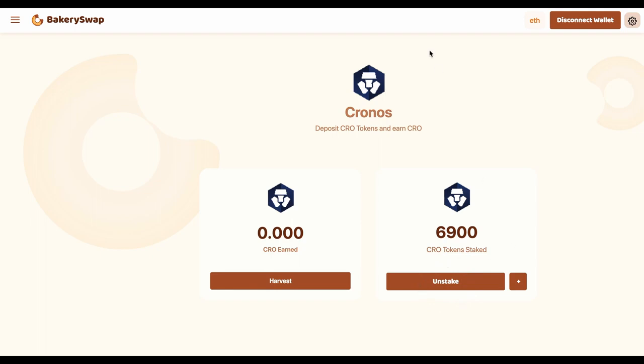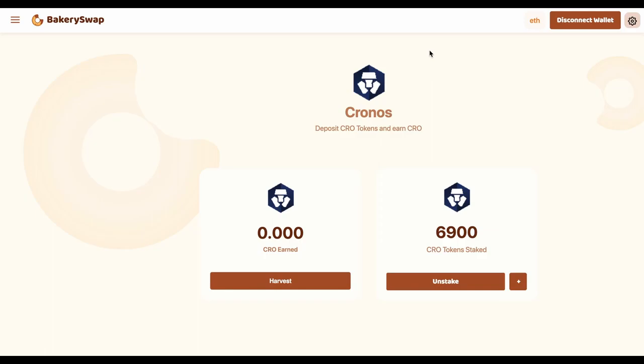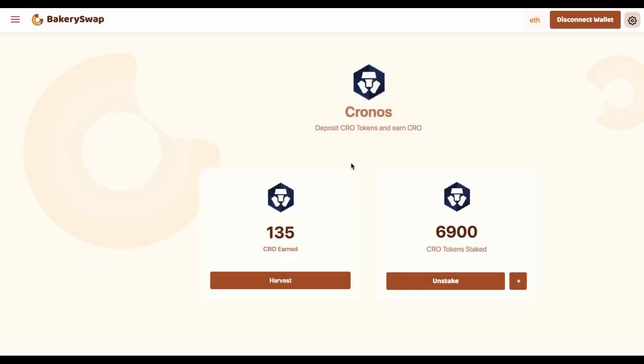So friends, our tokens are staked. But to show you all the way through, let's take 24 hours to check how many tokens we managed to earn. Hello to everyone — it's been 24 hours for me and a couple of seconds for you. You can see that in 24 hours I have gained just 135 CRO. It's such a great passive income and most importantly, it is guaranteed. As long as this offer from BakerySwap is active, I will send my free crypto assets here to staking.